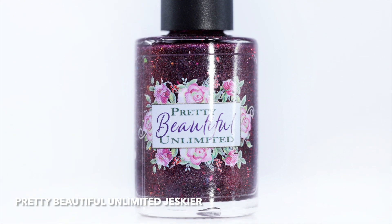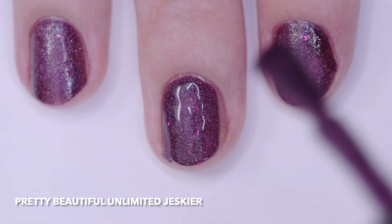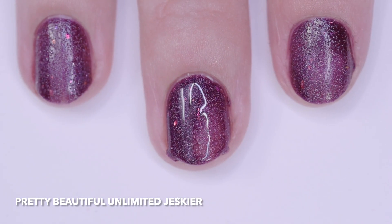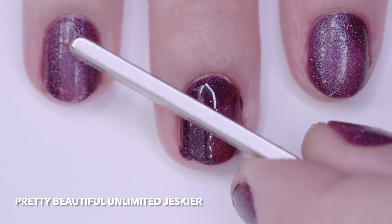Pretty Beautiful Unlimited Jeskir is a cool dark burgundy with magnetic hollow shimmer pigment, red to black duochrome shimmer, black and red reflective particles, and gold lime pink multi-chrome iridescent crystal flakes.